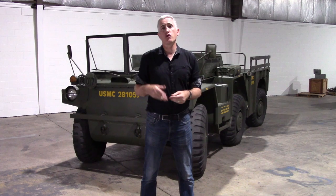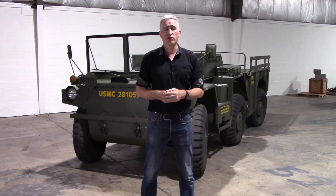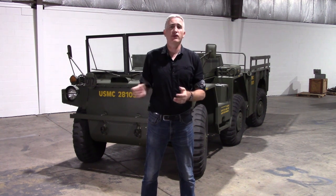In 1969 a vehicle entered service which is quite possibly one of the most polarizing in the history of the military. There are a few people who absolutely loved it. There are many, many more who absolutely did not. The vehicle is of course this one — the M561, also known as the Gamma Goat.